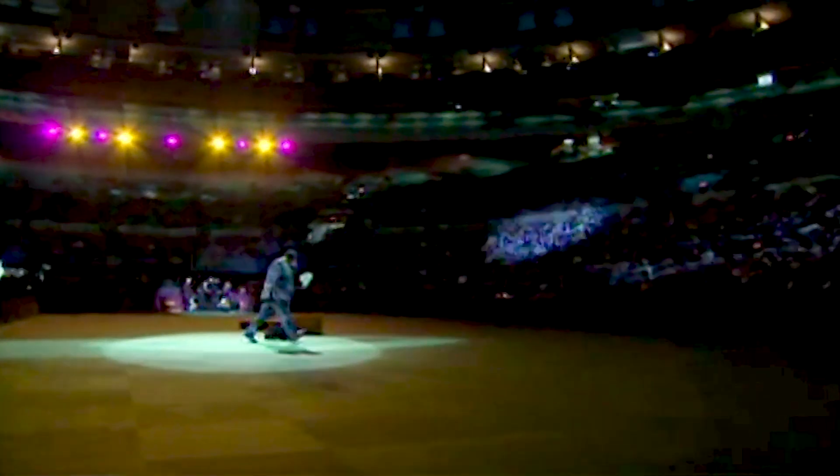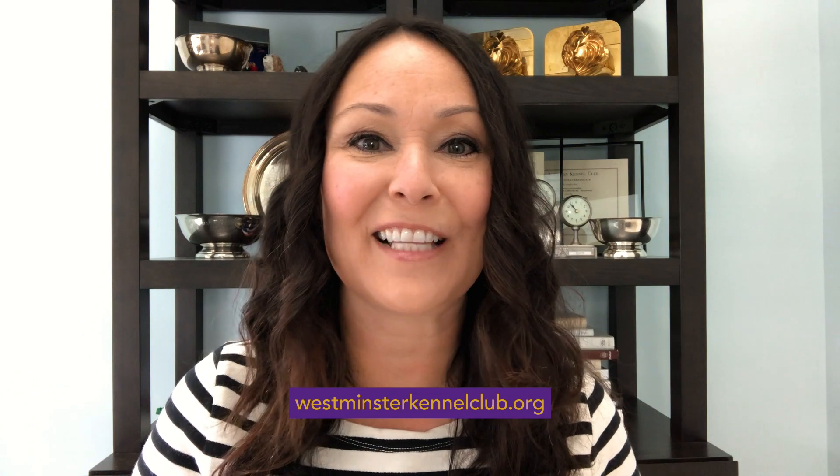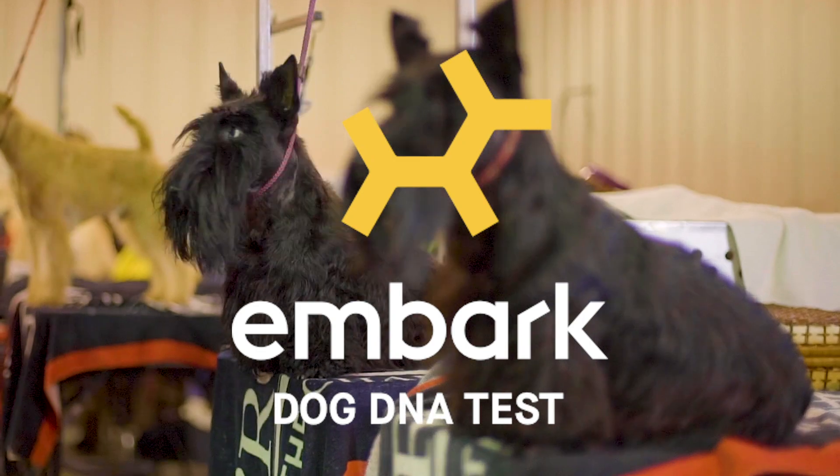And can you believe that Scotties have been showing at Westminster since 1877? To find out more about Scottish Terriers, visit westminsterkennelclub.org. Brought to you by Embark, the most comprehensive dog DNA test.